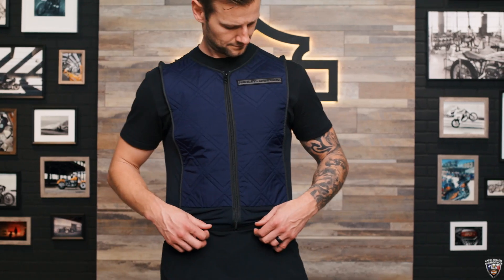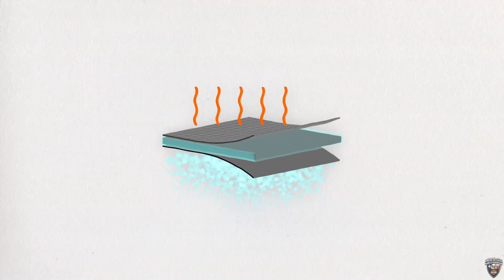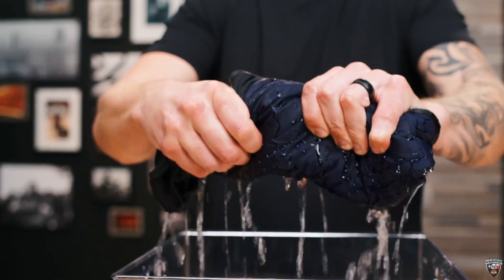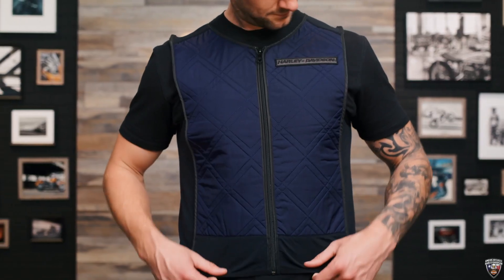All right, so first and foremost the HD Tech cooling hydration vest is designed to keep you cool with its submersible cooling technology, and the best part is its effects can last up to three hours depending on your riding conditions. All you have to do is submerge it in water and let the tech and quilted chest and back take it from there.